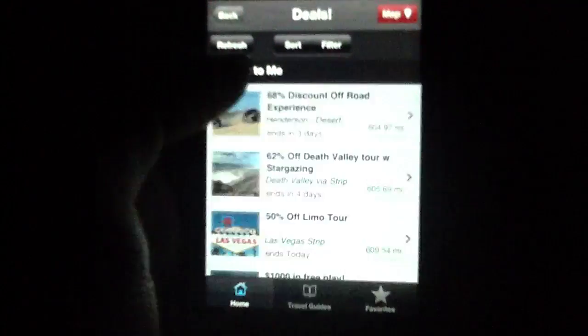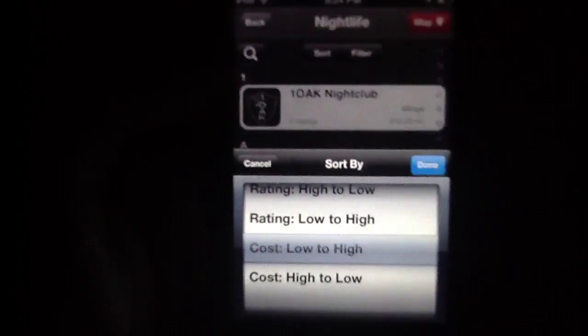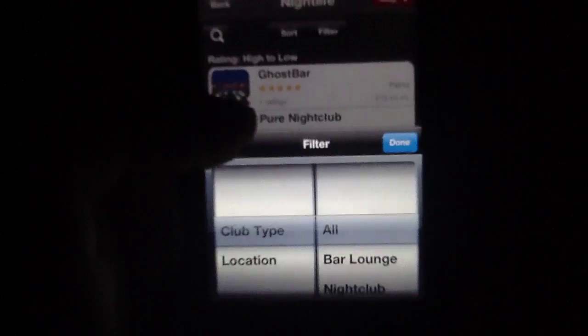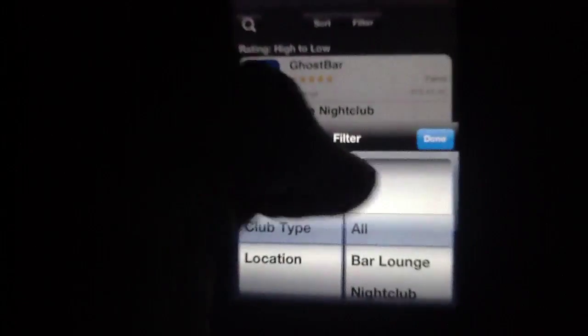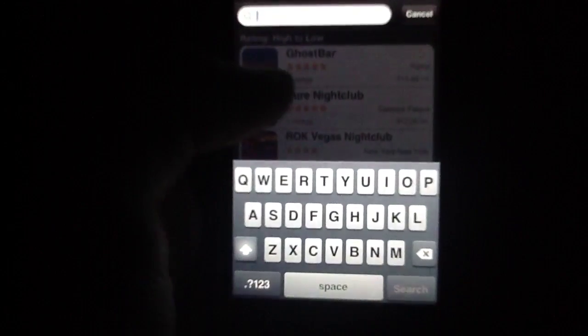Speaking of sorting, let's do a different category — nightlife. You can sort using the same filters we saw in favorites: closest to me, rating high to low, cost. All of this is fantastic. If you're looking for a cheap night out, sort by cost; if you want a classy night out, sort by rating high to low. You also have filters like club type and location. It's a shame you can't combine filters simultaneously — that's a small gripe that could be fixed in future updates. There is also a search icon in most sections, so you can type a specific search query if you're looking for something.